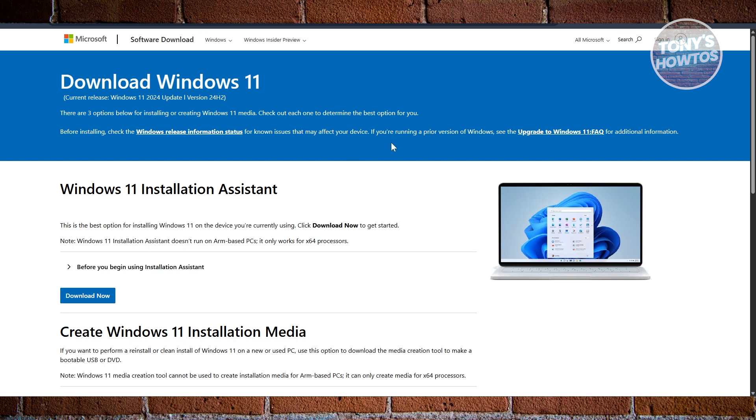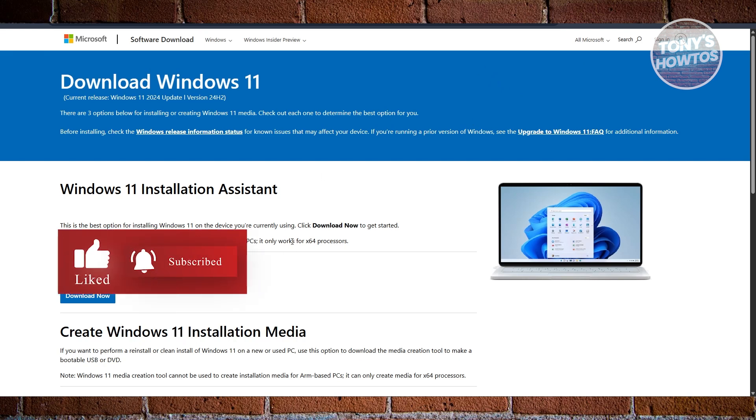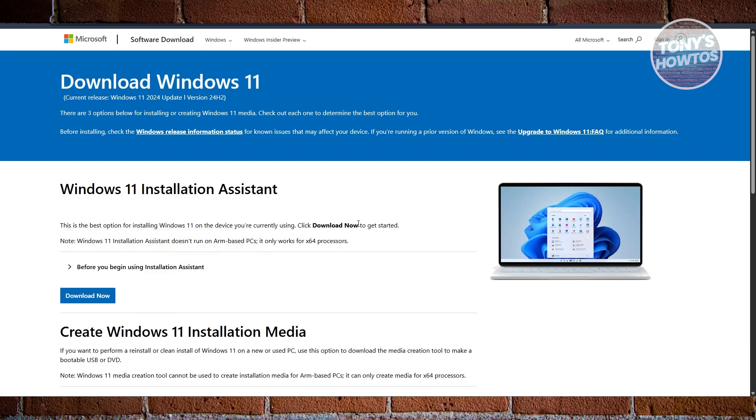So what exactly is 25H2? It's basically a next major update for Windows 11, expected sometime near the end of 2025. But here's the twist — it's not a whole new OS. Instead, it's likely to be what's called an enablement package. That means Windows 11 25H2 won't feel like a massive overhaul. It's more like a version bump on top of smaller updates that were gradually released over time, rather than one big launch where everything drops at once.